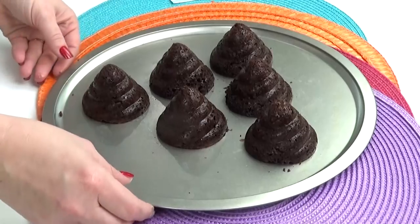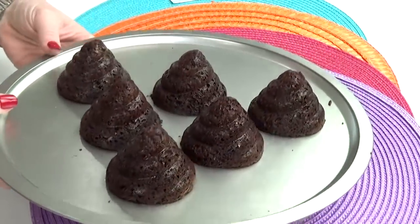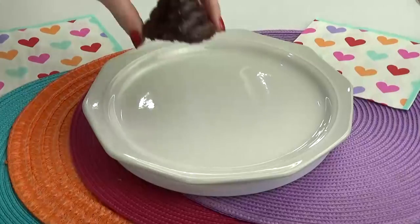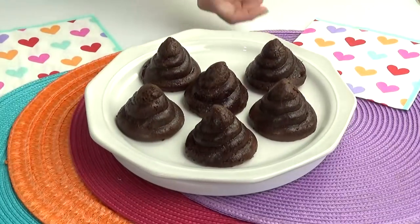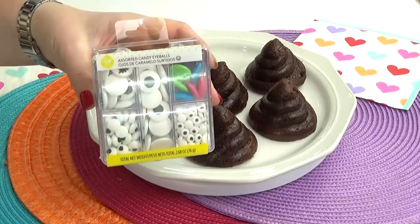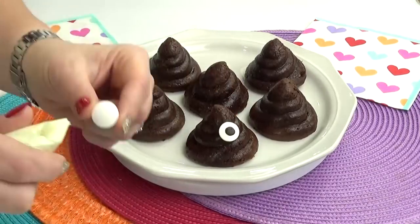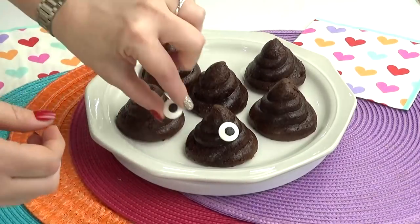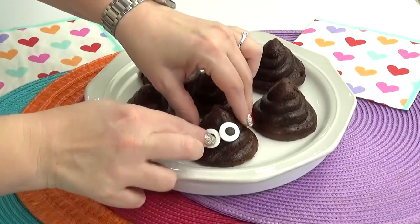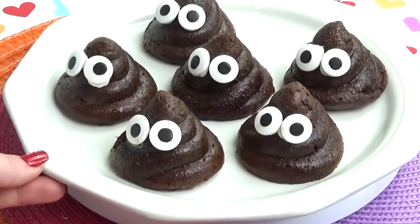After I baked all of these poo emoji cakes last night I let them cool down completely, and now that it's Monday I'm ready to finish them off. I'm just using some jumbo candy eye sprinkles that I got at Target, and to glue them onto the little cakes I'm using a little bit of frosting in a Ziploc bag. These are so easy to make and they're definitely a fun special treat.